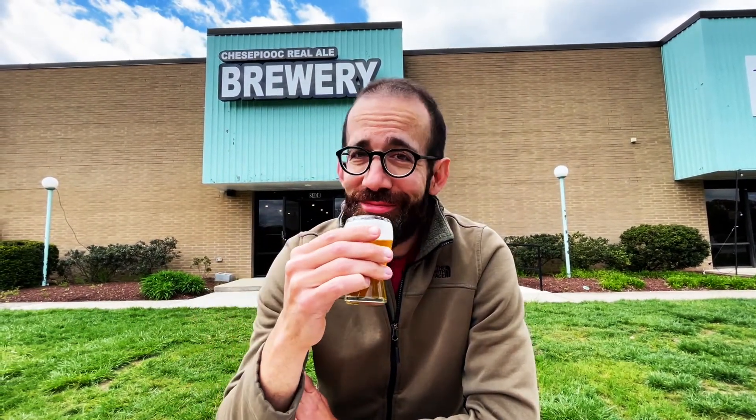And then last but not least, we've got this English IPA called 'I'm Afraid of Americans' — kind of a little joke on the English part of it. I'm not afraid of Americans; this might turn me into a Brit for a minute.